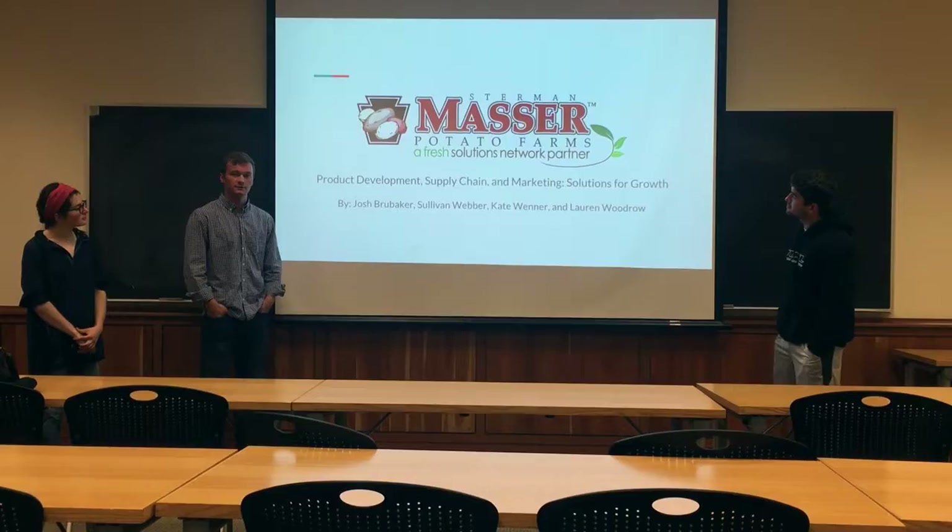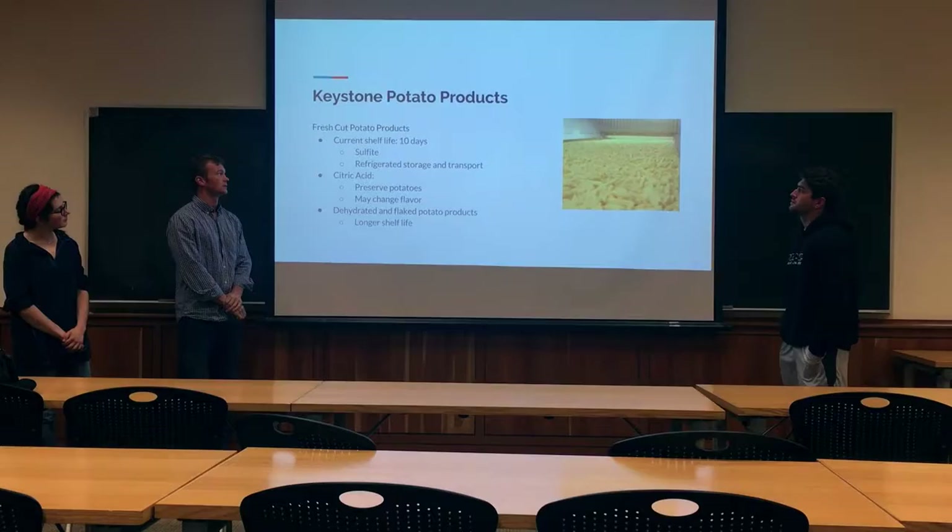Hi, this is our group and we're doing a live case on Stern & Masser. First, we're going to talk about product development.